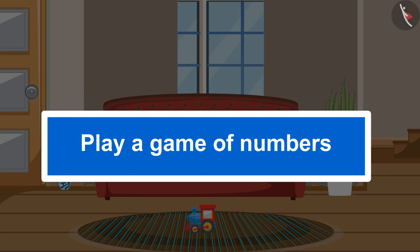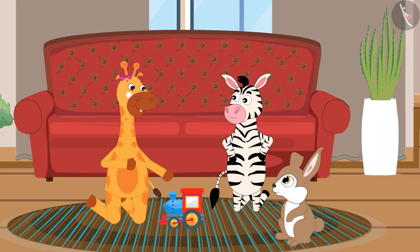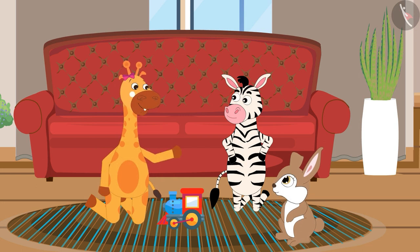Hello children, in this video, we will learn to play a game of numbers. Joey and Rani were playing with Gephy at her house. I am getting very bored. Let us play a number game.